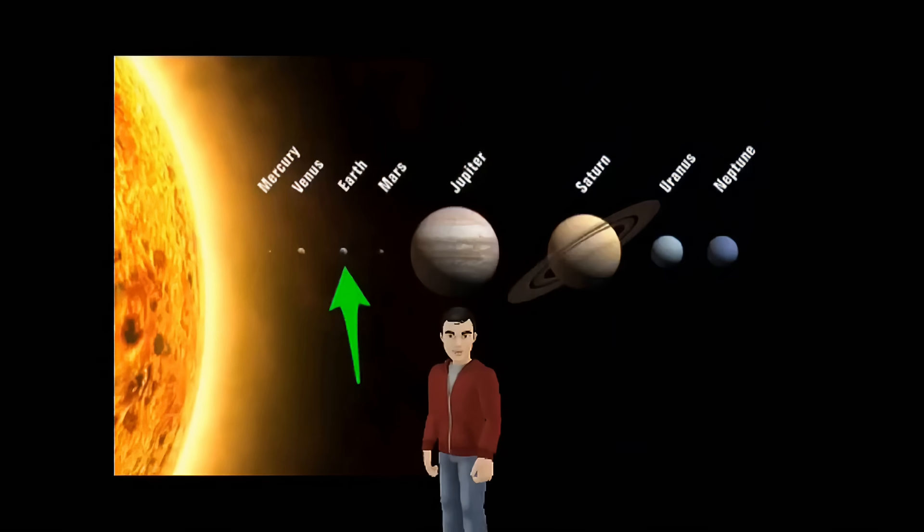But there are some other planets that are smaller than us, and much bigger. What do you say we get started and learn a little bit about these eight planets that orbit around the Sun?